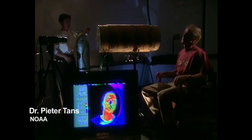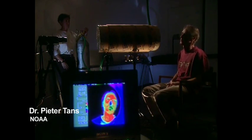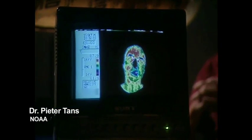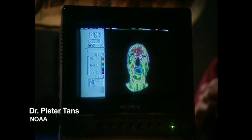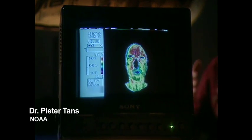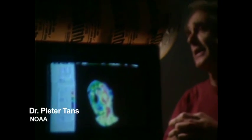We're going to demonstrate how CO2 absorbs infrared radiation, which causes the Earth's greenhouse effect. Infrared radiation is another word for heat radiation, which is coming off my face and is picked up by a camera sensitive to heat radiation. Between me and the camera is a volume that we will fill with CO2 gas, and as we turn on the gas, my image will slowly fade.